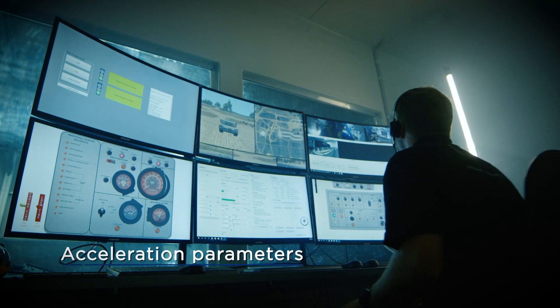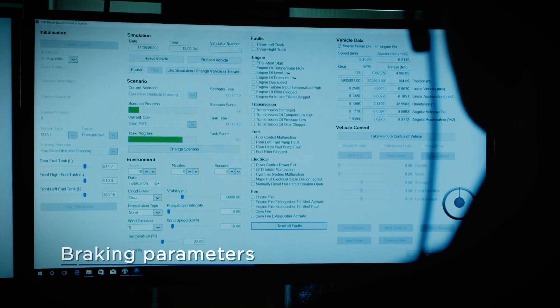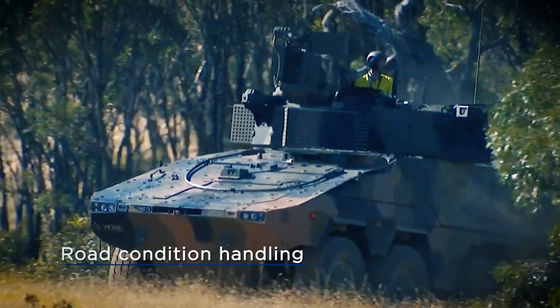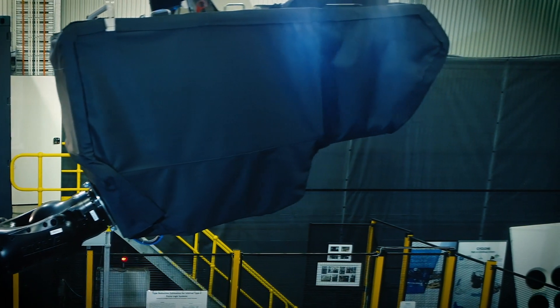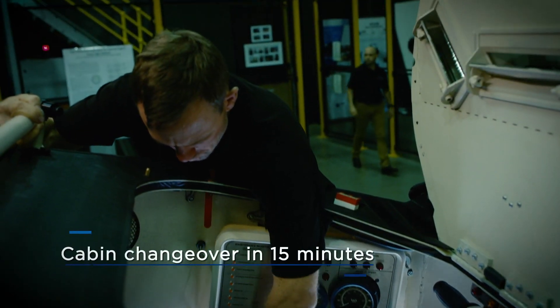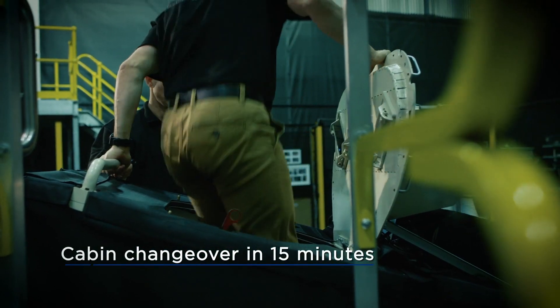A range of vehicle faults and performance parameters can be initiated to better reflect different vehicle operations and real-life situations. Our RDS design means that cabins can be readily exchanged from the motion platform. For example, we could simulate a combat reconnaissance vehicle in the morning, change over the vehicle cabins and in the afternoon conduct infantry fighting vehicle simulation. This can happen in a matter of minutes.